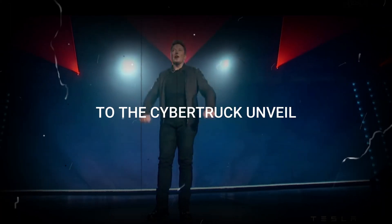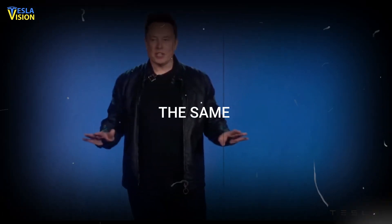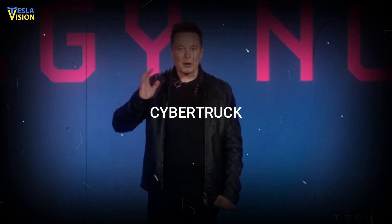Welcome to the Cybertruck unveil. Trucks have been the same for a very long time. We want to try something different. So I present to you the Cybertruck.